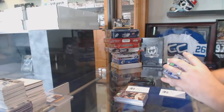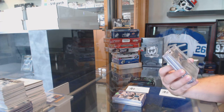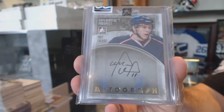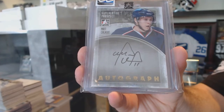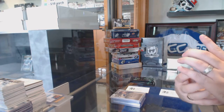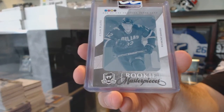Select Inner — we've got a superlative prospect gold autograph, number 9 of 10, Matt Calvert for Columbus. We've got a one-of-one rookie masterpieces printing plate for the Dallas Stars of Raymond Sawada.